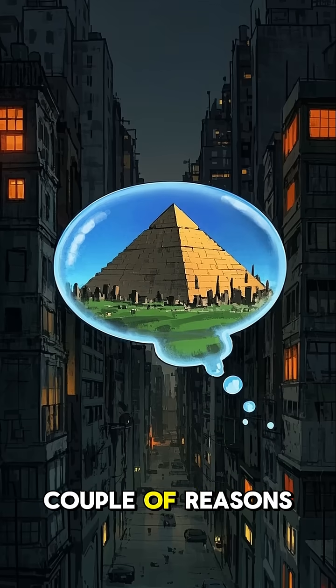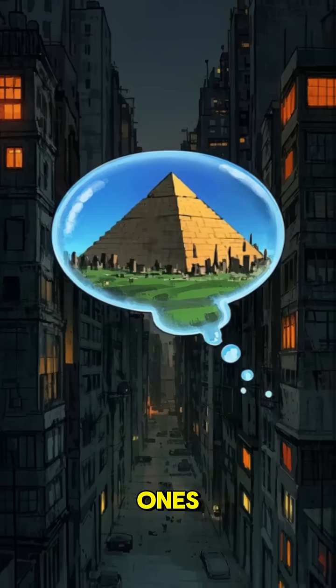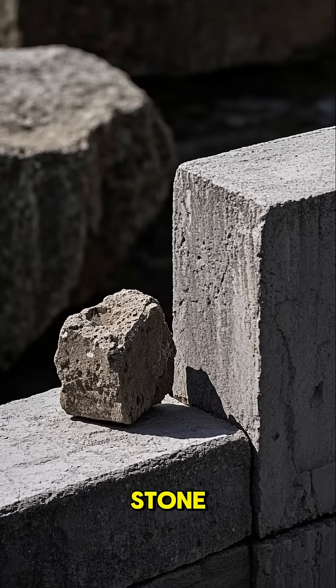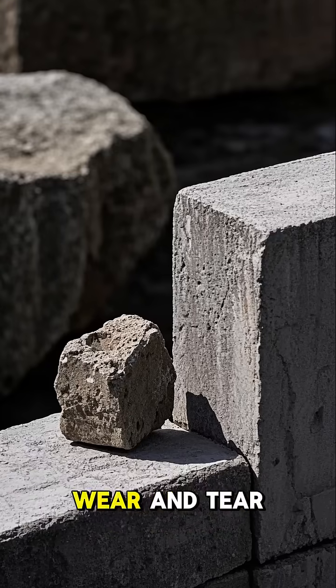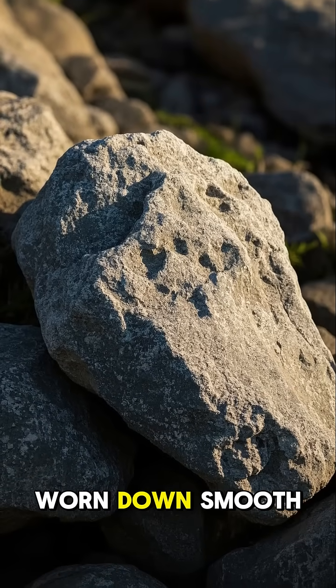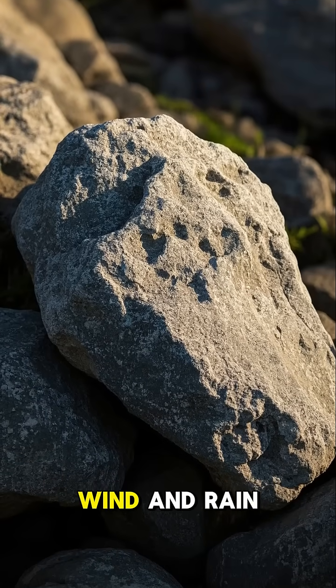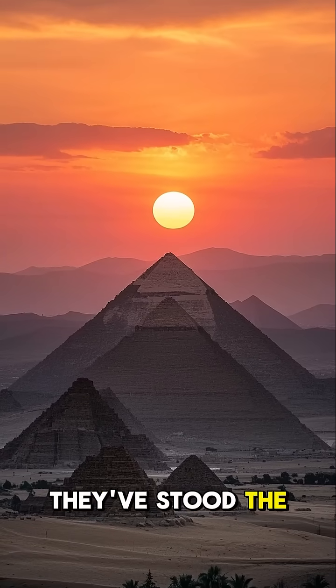There are a couple of reasons why ancient buildings seem to last longer than modern ones. One is that they're made of stone — a very durable material that can withstand a lot of wear and tear. You can see how the stones here have been worn down smooth by centuries of wind and rain, but that's part of their charm. They've stood the test of time.